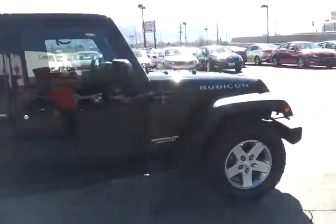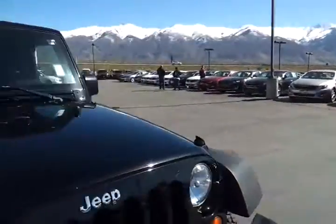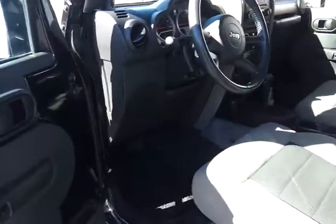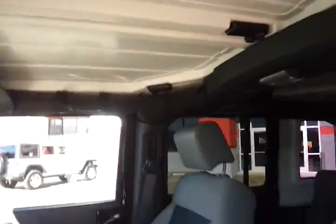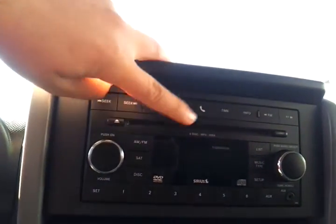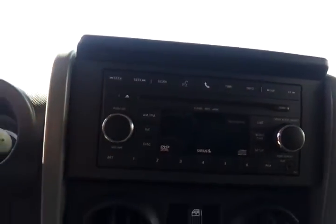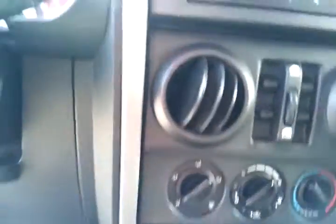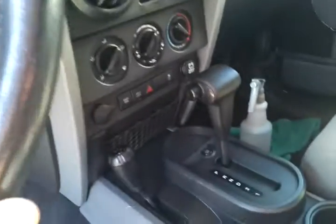Let me show you the inside of the Jeep. This one is a 2010, so it has power windows and cloth seats — freshly cleaned. The back seats are there, and the top pieces are of course removable, so this thing can go topless all the way. You have your Sirius satellite radio, Bluetooth to sync a phone, and a six-disc CD player. Down here you have your sway bar and axle lock, which makes the Rubicon awesome. It does have cruise control on this model, and it is an automatic.